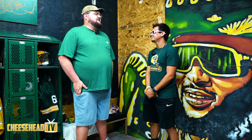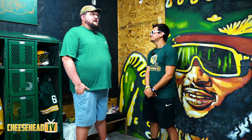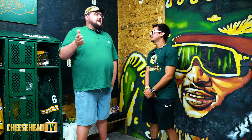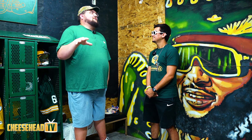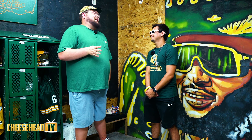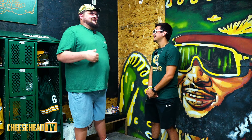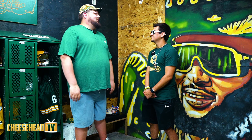Brett Favre — the guy is a legend. His whole story is like a Hollywood script, all the ups and downs. When his dad passed away and he threw all those touchdown passes against the Raiders, that got me. And when he retired for the first time with the Packers, I remember being a senior in high school crying in study hall. Finally, it's probably got to be Mike Daniels, for combining the reference and experience with art and Packer history.